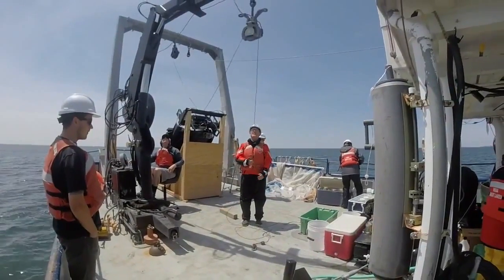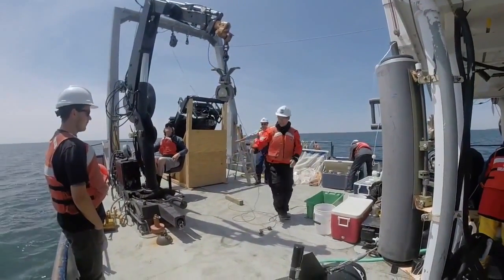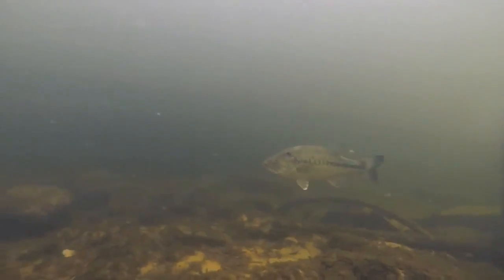Right now we're seeing some evidence that the mussels may have reached their peak numbers and peak biomass, so it's very important that we keep tracking to see if the mussel numbers will decrease and how the ecosystem is going to respond to it.